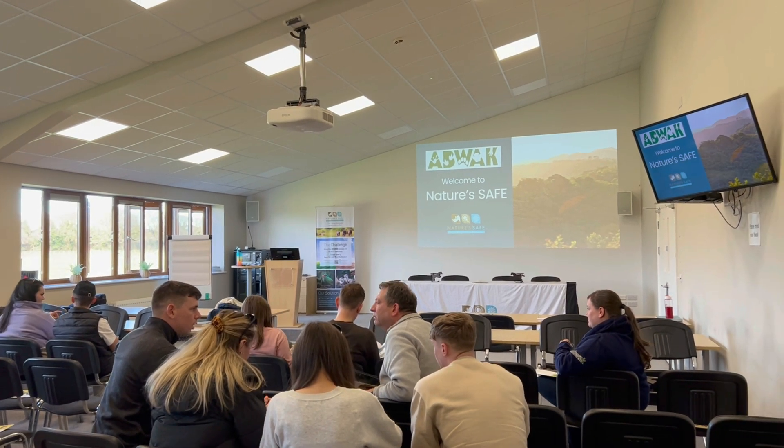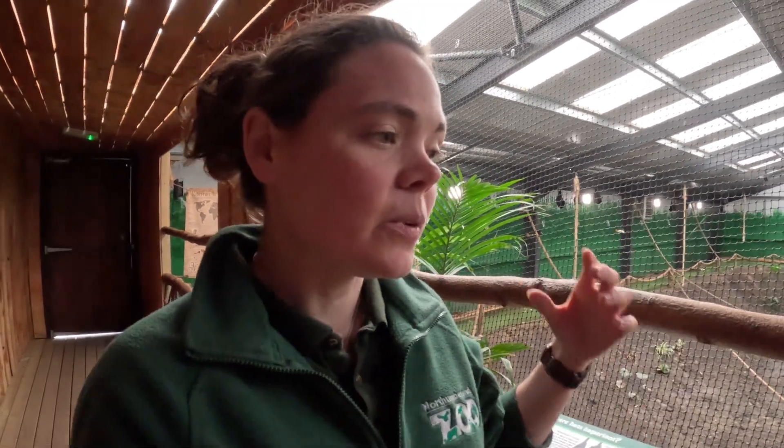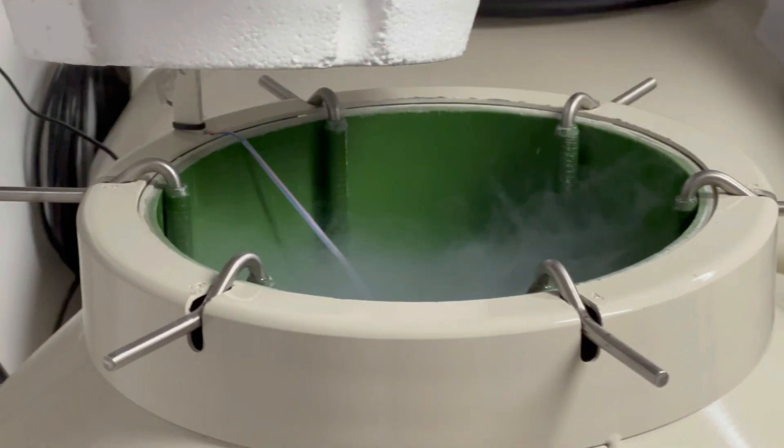It was an interesting tour — they gave us a really cool presentation on why cryopreservation is really important. Their aim is to try and create a living biobank of all different types of species, not just mammals. Now how is a living biobank different to a normal biobank? Well it's to do with the cryopreservation.